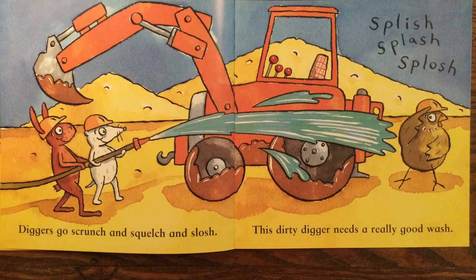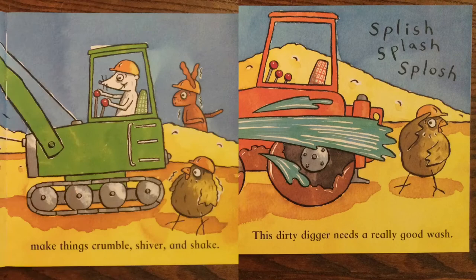Diggers go scrunch and squelch and slosh. This dirty digger needs a really good wash.